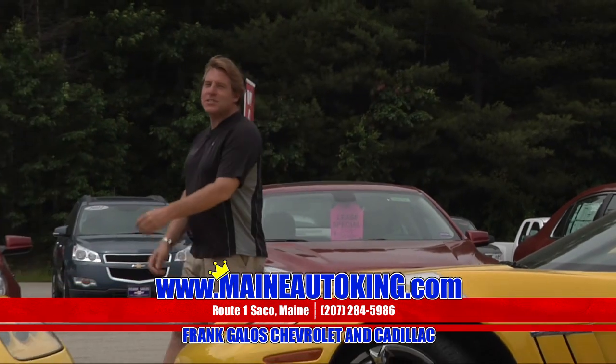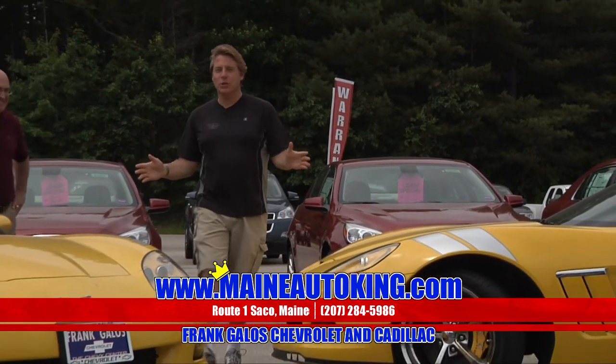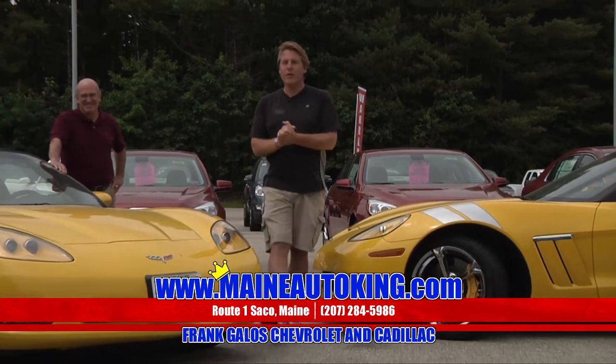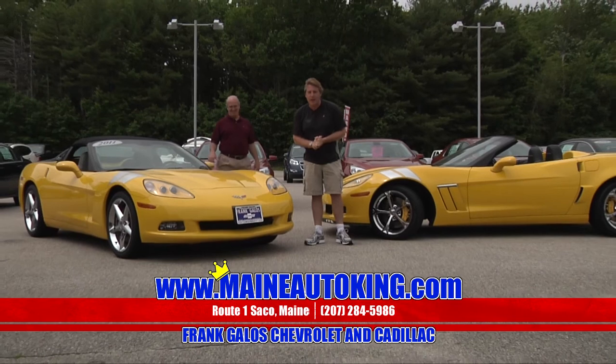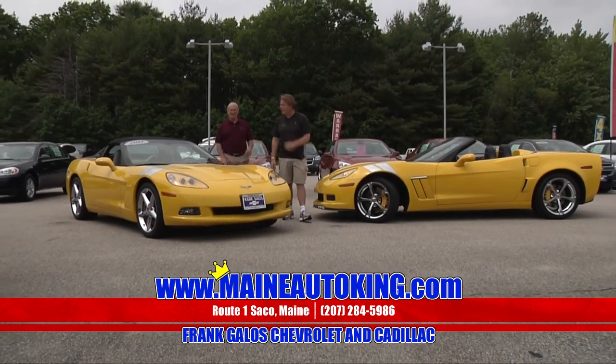Do you think you're seeing double? This is just the variety that we have here at Frank Galo's Chevrolet Cadillac. Variety. We've got all sorts of Corvettes, Camaros, sports cars in stock ready for you to sit in your driveway this summertime. You deserve it.